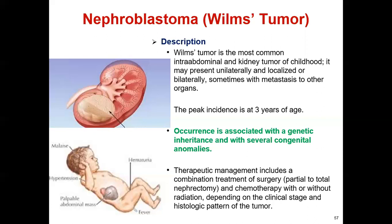It is an uncommon kidney cancer that affects children. The therapeutic management includes a combination treatment of surgery and chemotherapy, with or without radiation, depending on the clinical stage and histological pattern of the tumor.